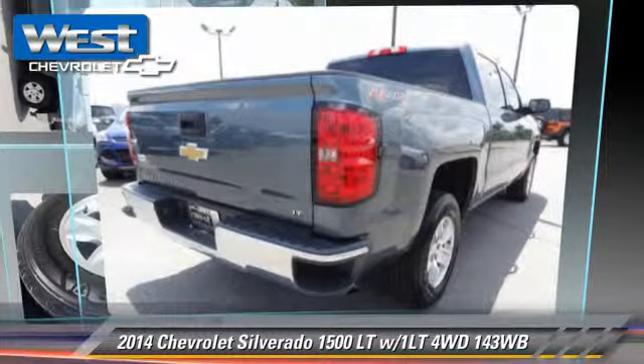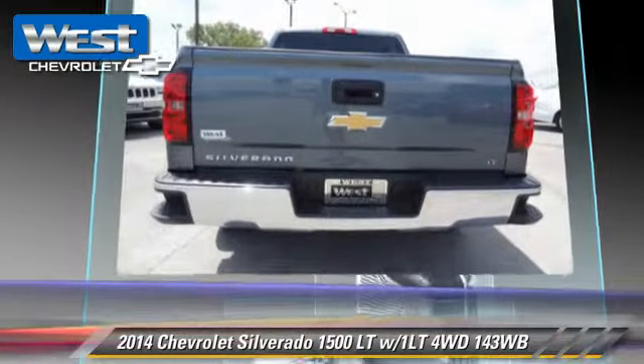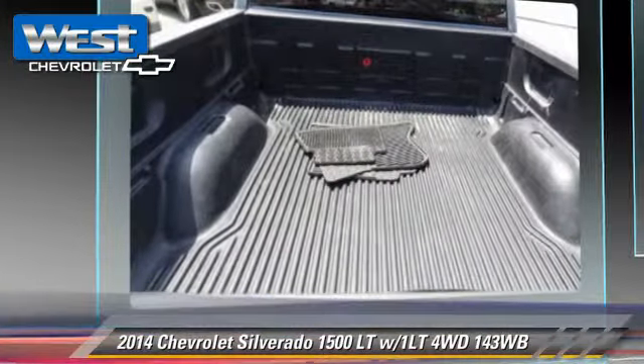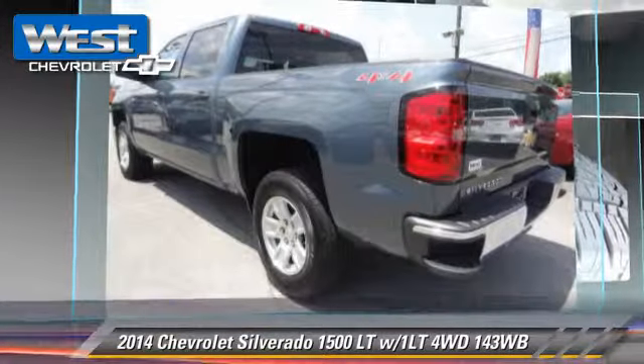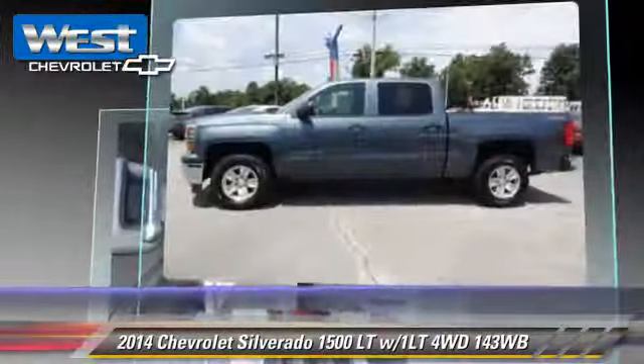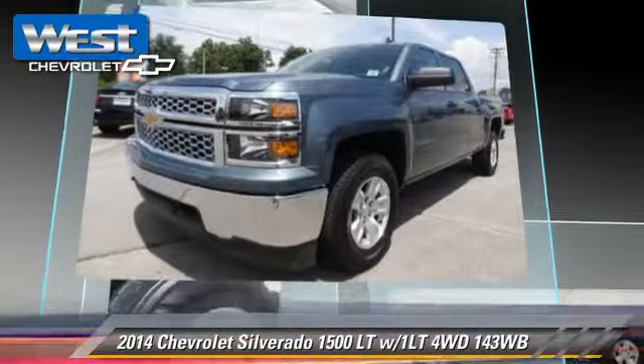The 2014 Chevrolet Silverado 1500LT. This is a pickup truck powered by a 5.3L V8 engine with a 6-speed automatic transmission. This four-wheel drive pickup truck with fewer than 20,000 miles on the odometer is well equipped.